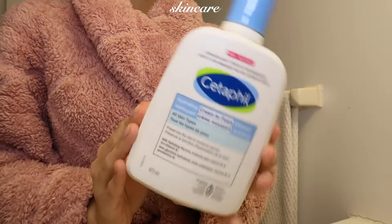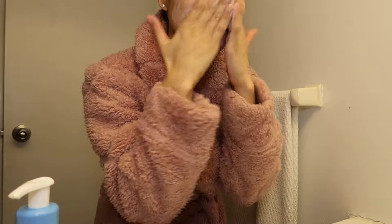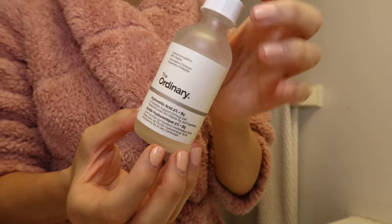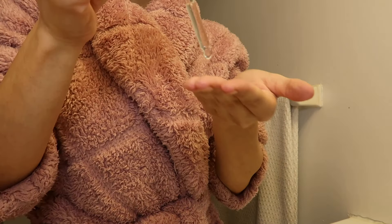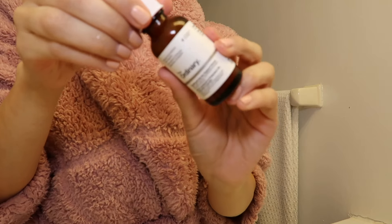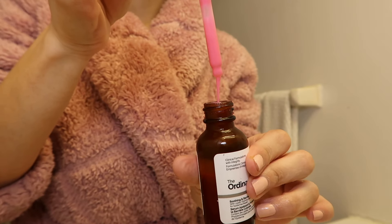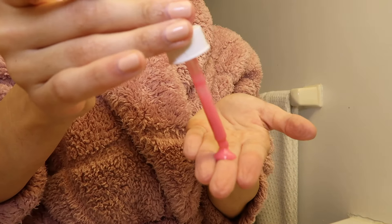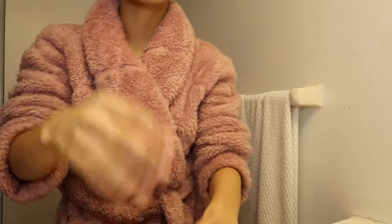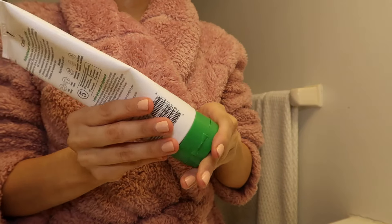Now moving on to the after-shower skincare routine. I've been loving Cetaphil products — I go in with the Cetaphil Hydrating Cream to Foam Cleanser. Then I use The Ordinary Hyaluronic Acid with Vitamin B5, which helps bring back moisture and makes skin look plumpy and youthful. Then I use The Ordinary Soothing and Barrier Support Serum — I don't use this every day because my skin is very sensitive, so about two to three times a week max.